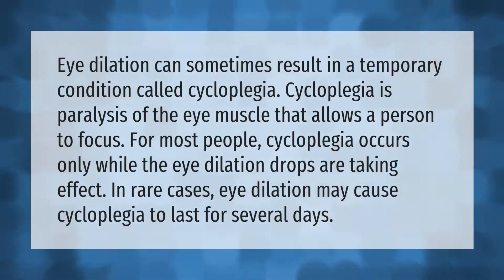Eye dilation can sometimes result in a temporary condition called cycloplegia. Cycloplegia is paralysis of the eye muscle that allows a person to focus. For most people, cycloplegia occurs only while the eye dilation drops are taking effect. In rare cases, eye dilation may cause cycloplegia to last for several days.